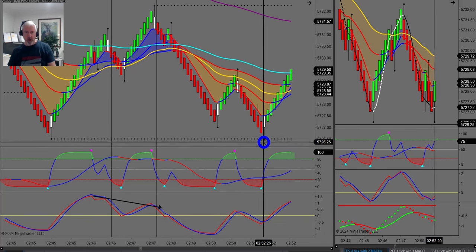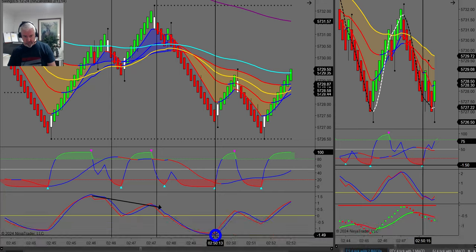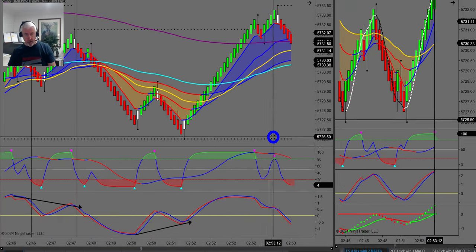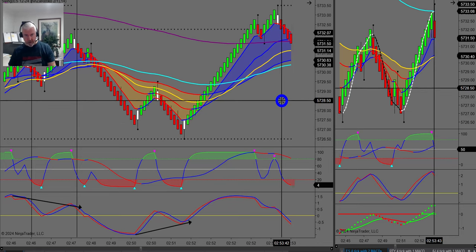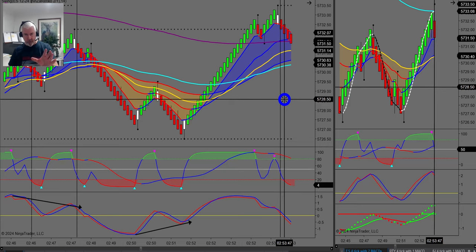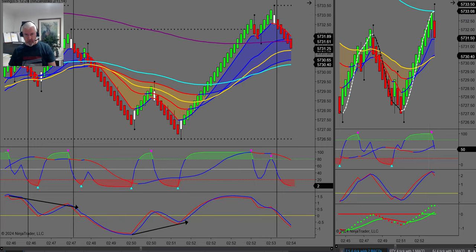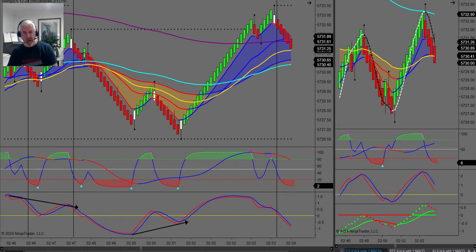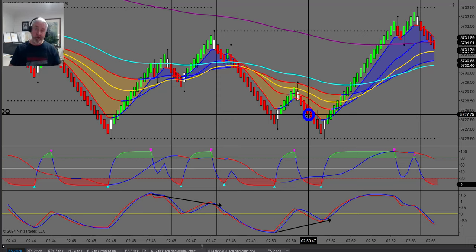A beautiful double bottom — I call it a big picture because it's over a wider area — with some really nice divergence confirming this trade. And bang, there's another no-brainer entry. Look over here — I've got a bounce of one of my EMAs on a higher time frame. This one's not without risk, and I'll tell you why: when you have a deeper pullback, particularly after a number of waves like Elliott Wave theory describes, you're more likely to have a deeper pullback or even a change in market direction.